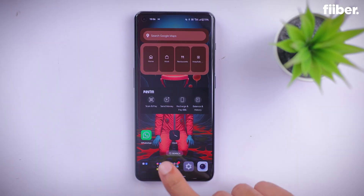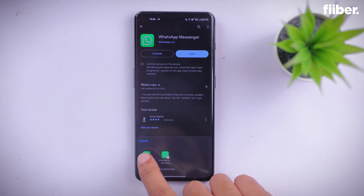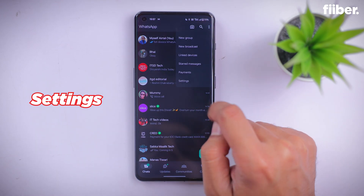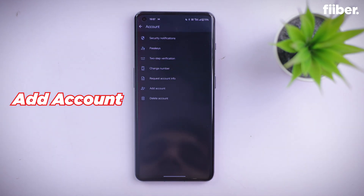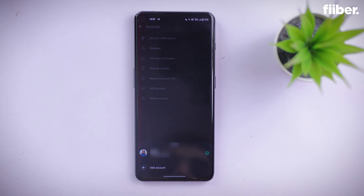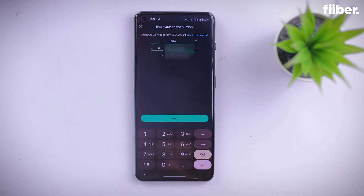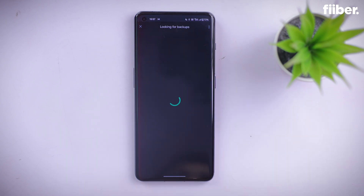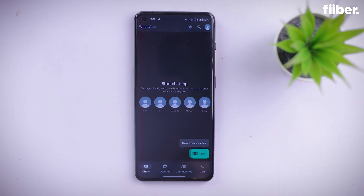Here's how you can use two WhatsApp numbers within the same app. Considering you have an Android smartphone with the latest WhatsApp beta build, head over to WhatsApp Settings. From the Settings menu, go to Account, and on the next page tap 'Add Account.' A pop-up will appear from the bottom of the screen — hit 'Add Account' again. On the next screen, proceed with setting up your secondary phone number just as you would usually set up WhatsApp.